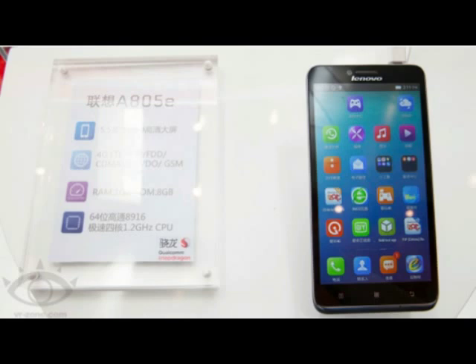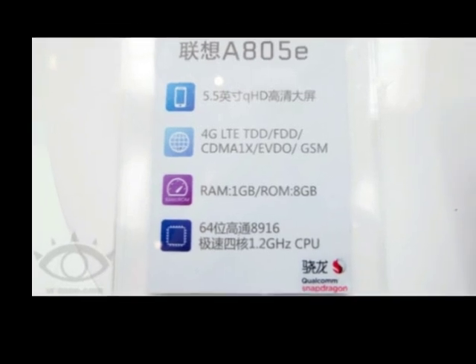With a 5.5-inch screen offering a resolution of 540x960, the A805e is powered by a 64-bit quad-core 1.2GHz Snapdragon 410 processor. Inside is 1GB of RAM with 8GB of native storage, and on the back you'll find an 8MP camera.